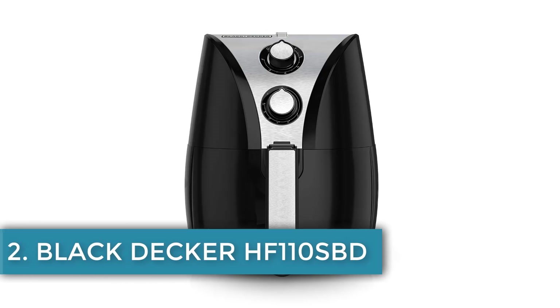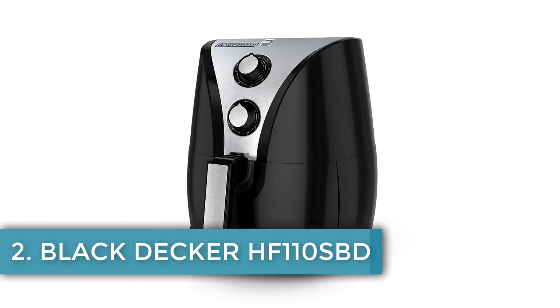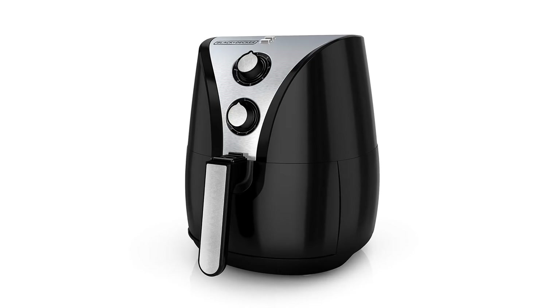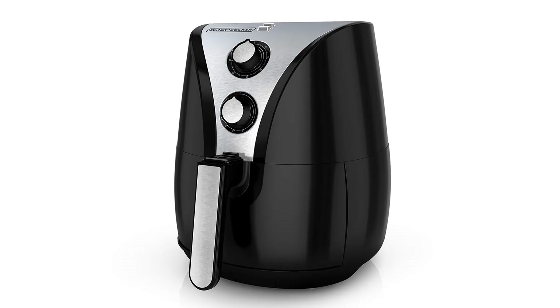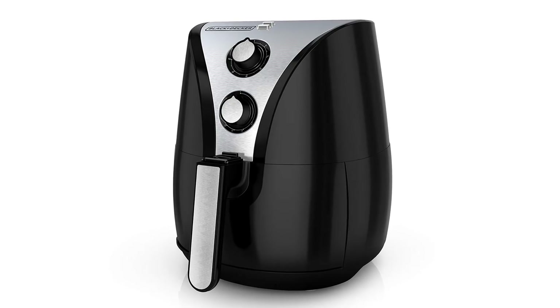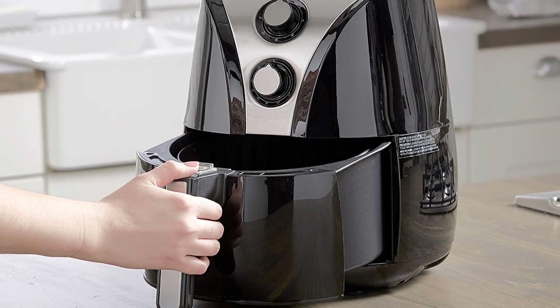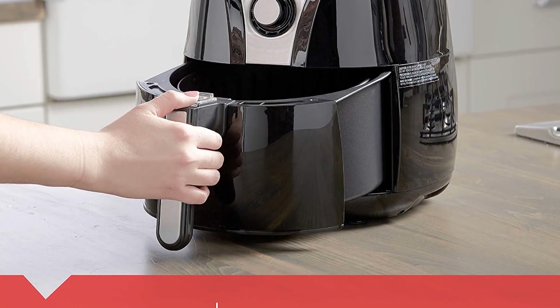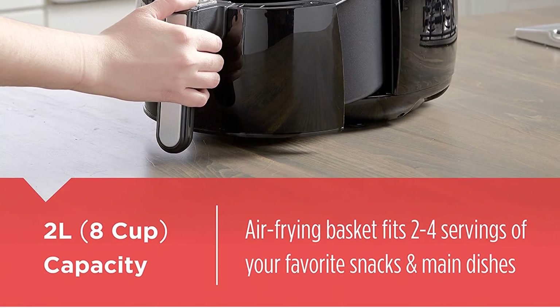We continue with number 2: Black+Decker. Black+Decker has proven its worth for many years now. They deliver amazing utensils for homeowners capable of producing delicious food and saving time, which is why most people prefer them over other machines. The HF110 SBD Air Fryer is no different — it is here to enhance the quality of your dishes at a reasonable price suitable for low budgets, too.